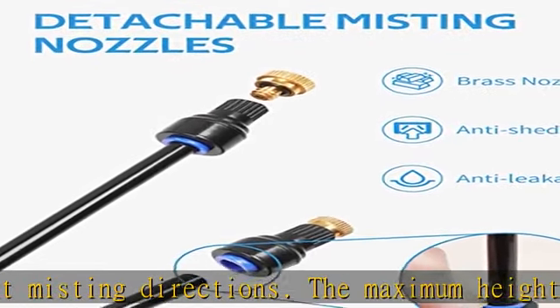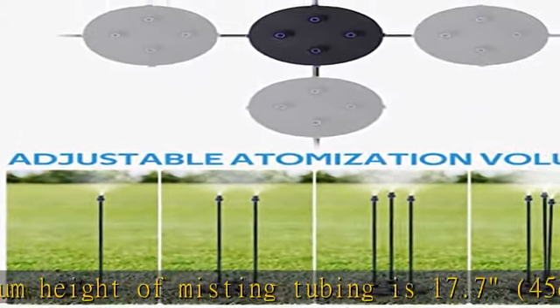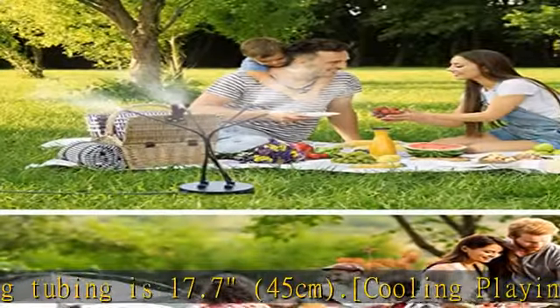At a picnic or barbecue party, also ideal for kids water playing, puppy cooling, and plant watering. Detachable and flexible misting accessories to meet more misting needs.